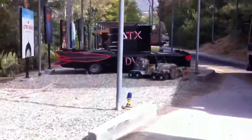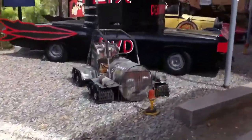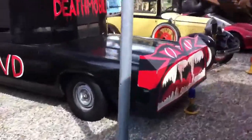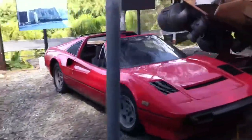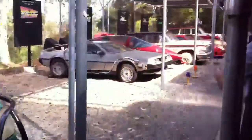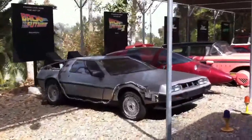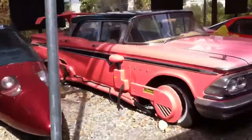Oh, that one's so cute. I want it. Oh, look at that one. Oh, a DeLorean. I want it. And then finally at the end of our car run, we have two more cars from our Fast and the Furious films.